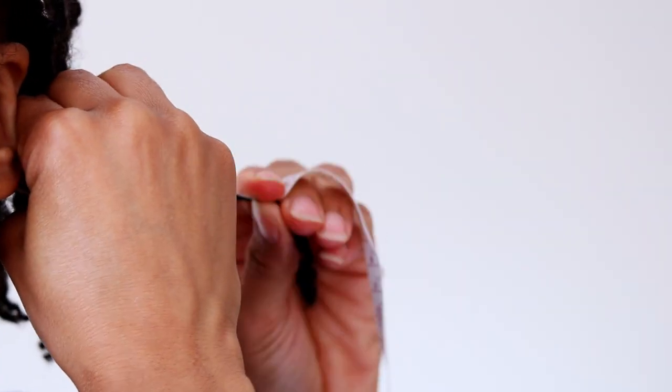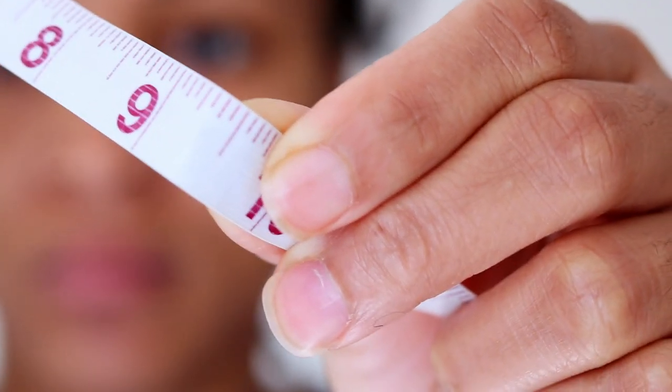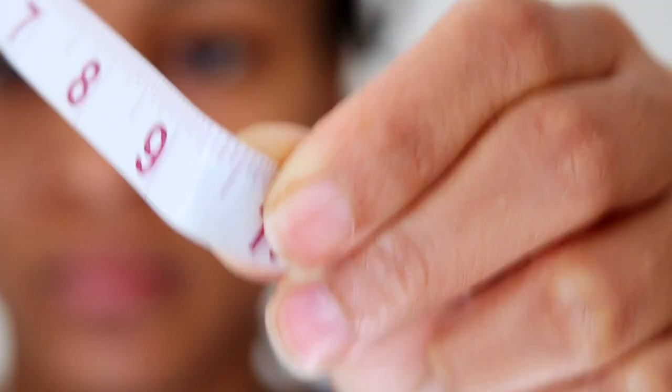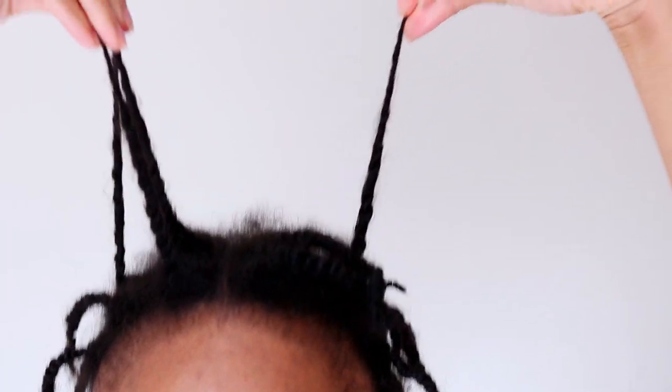Now, for those who are not aware, it's said that hair strands typically grow half an inch per month. So clearly, with following my weekly hair growth routine, I managed to double the rate at which my hair grows, which means my hair is growing a quarter of an inch per week, unlike the typical hair growth rate of an eighth of an inch per week.